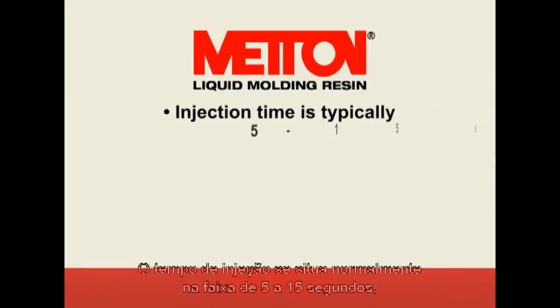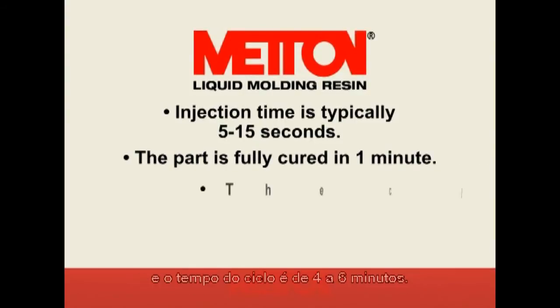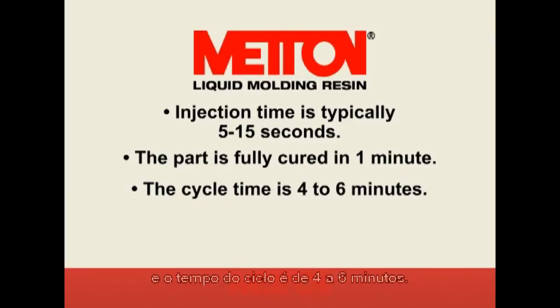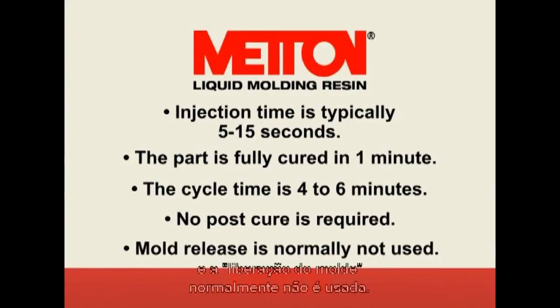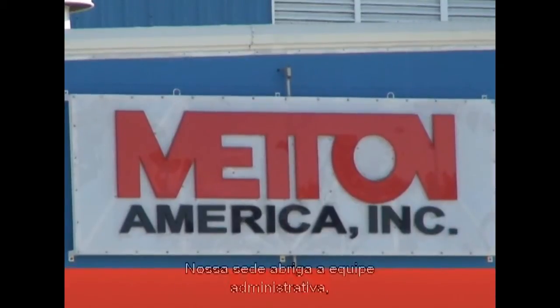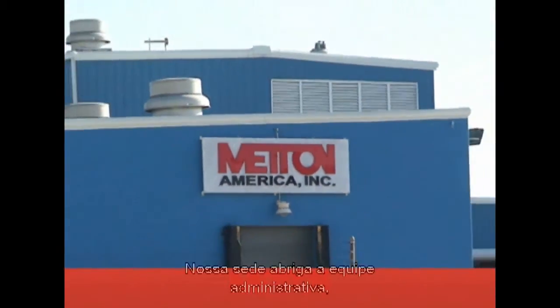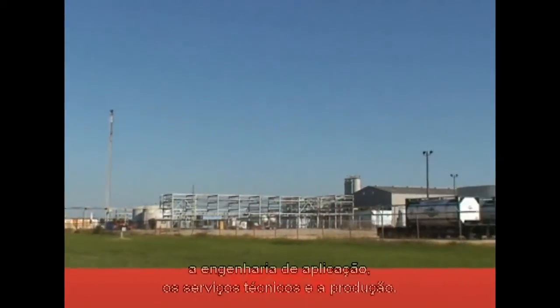The injection time is typically in the 5 to 15 seconds range. The part is fully cured in one minute, and the cycle time is in the 4 to 6 minute range. The parts require no post cure, and mold release is normally not used.